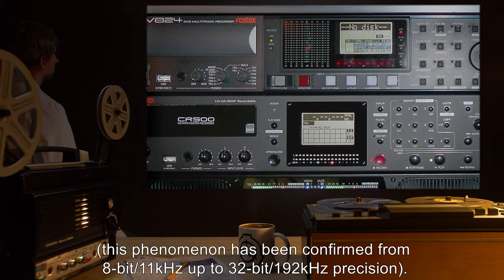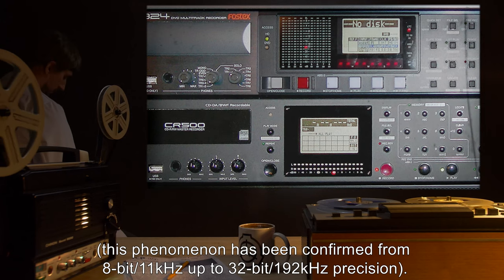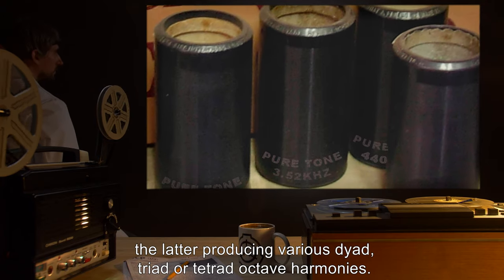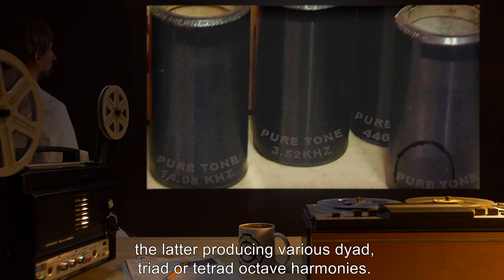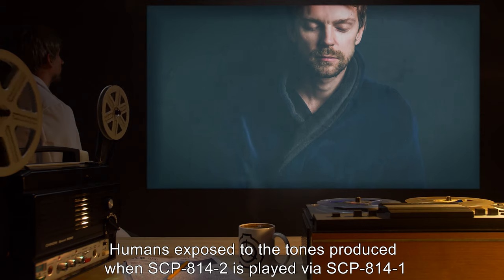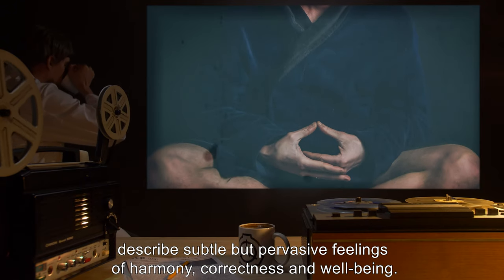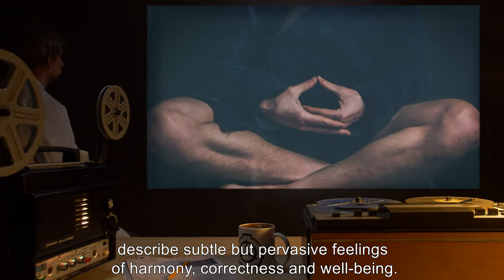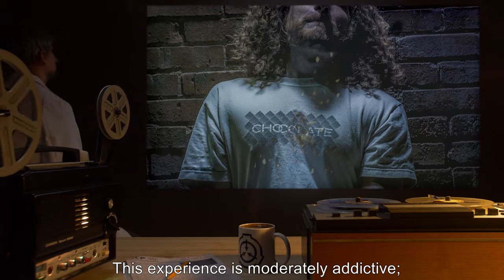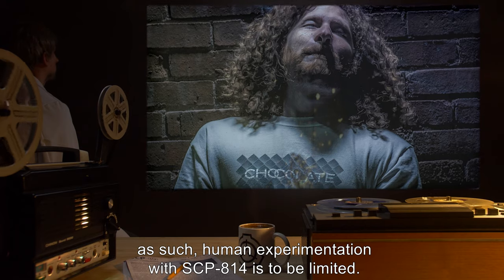This phenomenon has been confirmed from 8-bit 11 kHz up to 32-bit 192 kHz precision. The cylinders can be played individually or in groups, the latter producing various dyad, triad, or tetrad octave harmonies. Humans exposed to the tones produced when SCP-814-2 is played via SCP-814-1 describe subtle but pervasive feelings of harmony, correctness, and well-being. This experience is moderately addictive; as such, human experimentation with SCP-814-1 is to be limited.